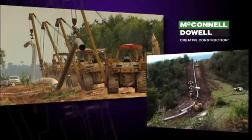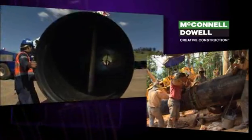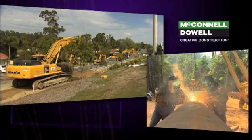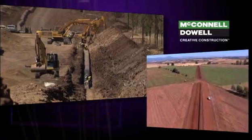Highly experienced in a wide variety of product and pipe types, ranging from small diameter to 50-inch diameter pipelines, McConnell Dowell has the capability and expertise to deliver a safe, quality project anywhere in the world, in a tight timeframe and on budget.